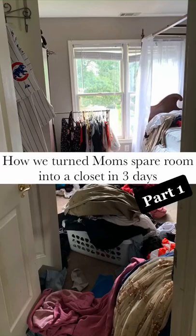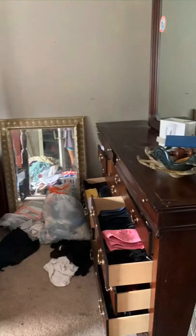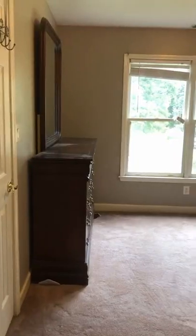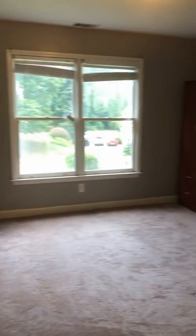How we turned my mom's spare room into a closet in just three days for her birthday. As you can tell, it started off as a hot mess — how does somebody have this many clothes? Don't worry, we donated what she didn't want, then we vacuumed it and were able to get to work.